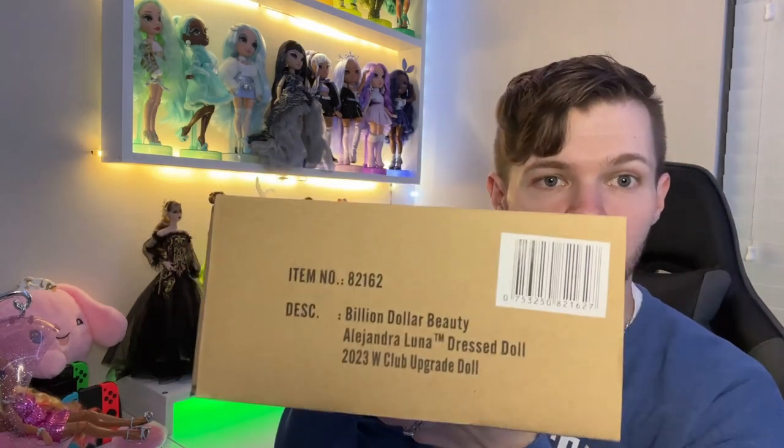I have another doll from that collection right here — Amira. Wait, this is Poppy. Anyway, I have multiple dolls I need to work through. But today I think I am going to go with this one here. So the doll I have decided to open — which you can already tell by the thumbnail and the title of this video — it's Billion Dollar Beauty Alejandra Luna.